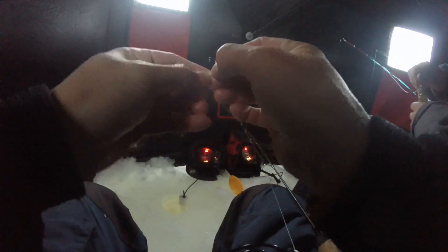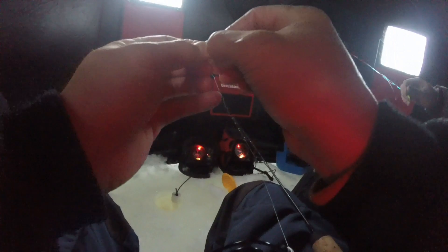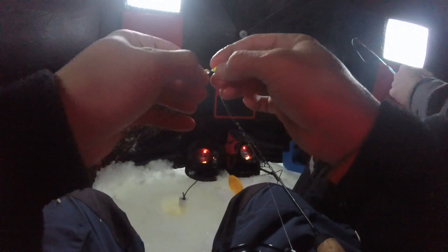Mega bluegill — that's a giant! Putting on a little Tight Lines UV ice plastic. Have you seen those? They're new — cut off part of it. It's called the ice baby. These things are working great.